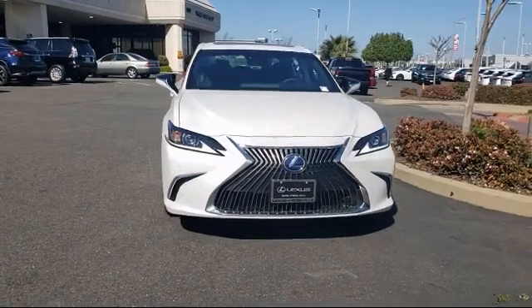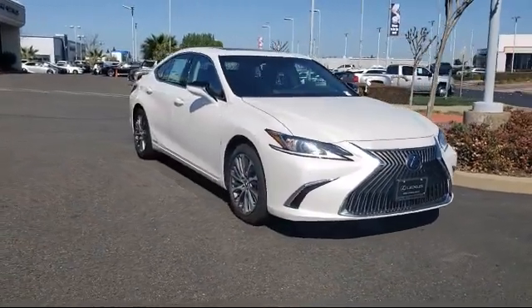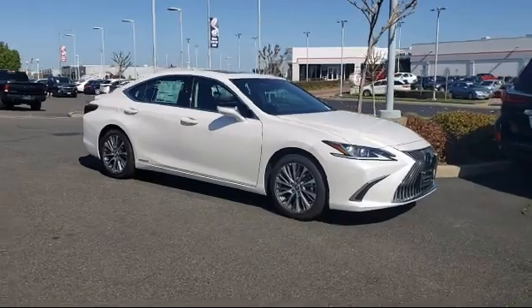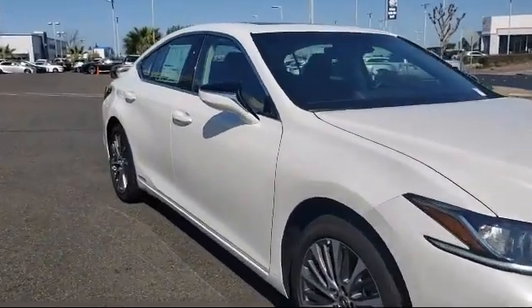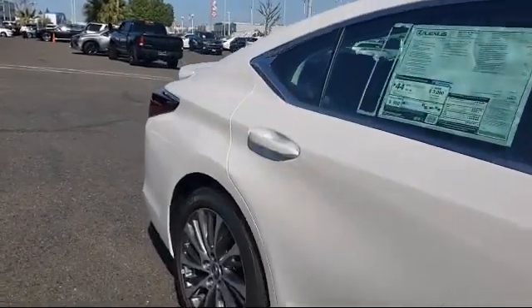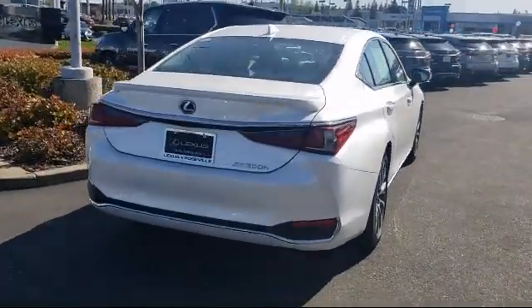Lexus of Roseville in the Roseville Auto Mall is proud to present another great vehicle from our selection of new Lexus vehicles. This vehicle comes equipped with Navigation, Remote Start System, Blind Spot Monitor, Rain Sensitive Windshield Wipers, Apple CarPlay, Rear Spoiler, Continuously Variable Transmission, and Cross Traffic Alert.